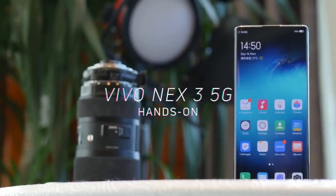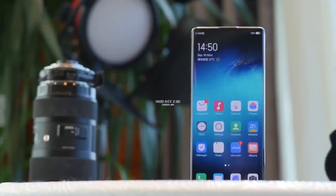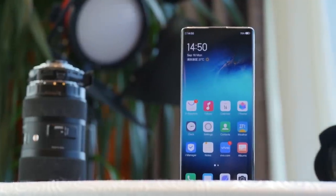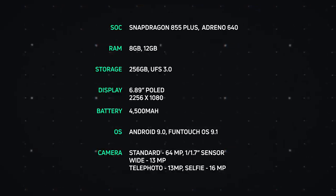We're out here in Shanghai checking out the Vivo NEX 3 5G, and this is a very interesting phone for a lot of reasons. Looking at the specs, it's got a Snapdragon 855 Plus, 8 to 12 gigabytes of RAM, 256 gigabytes of UFS 3.0 storage — it's pretty much truly a 2019 phone — and it's also got 5G in the China region.